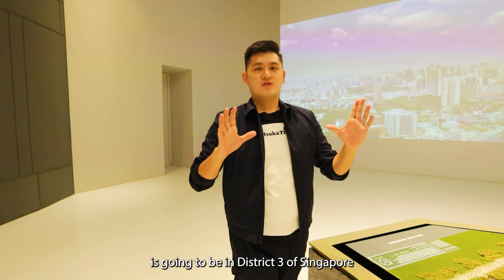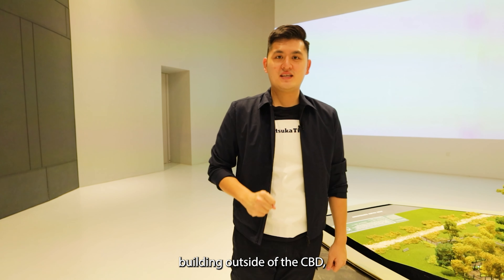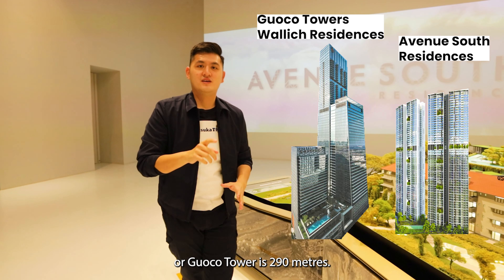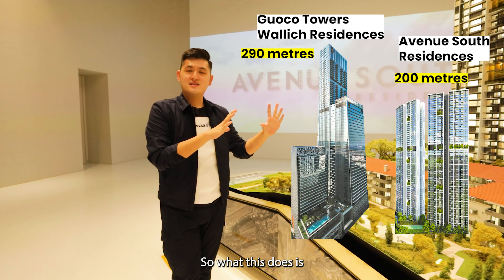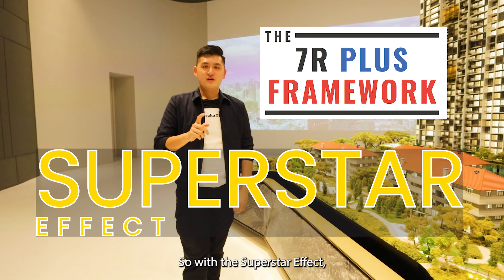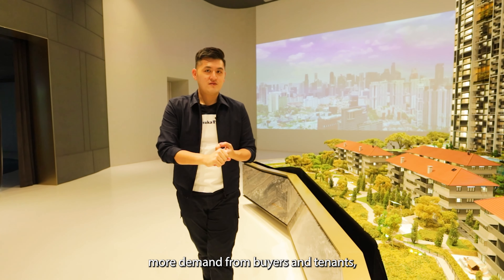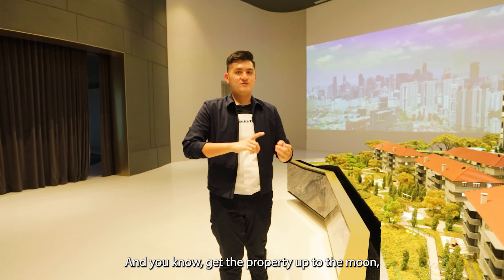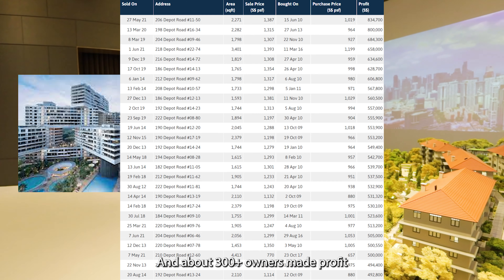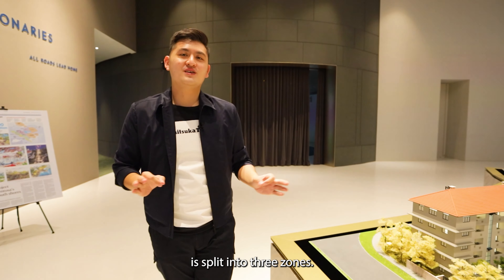Avenue South Residence is in District 3 of Singapore and will be the tallest building outside of the CBD at 56 stories high and 200 meters. In comparison, the Wallich Residences or Guoco Tower is 290 meters. This creates a superstar effect, which is one of the pluses in our 7R Plus framework. It brings attention, leading to more demand from buyers and tenants, adding value — just like the Interlace, where 300-plus owners made profit, with the highest at over 800K.